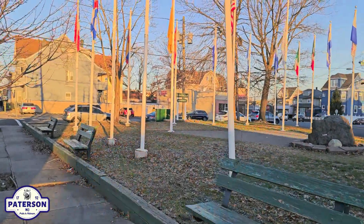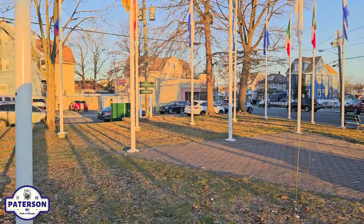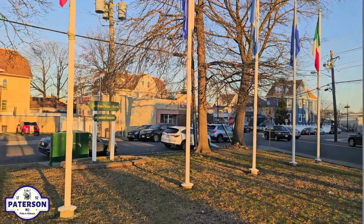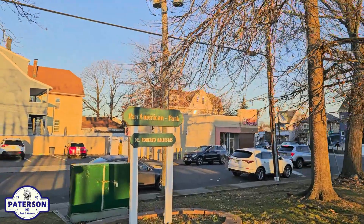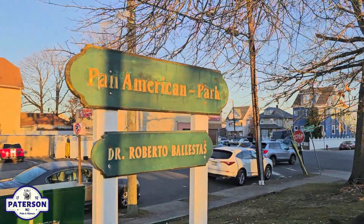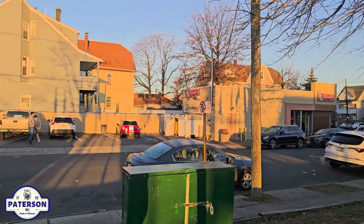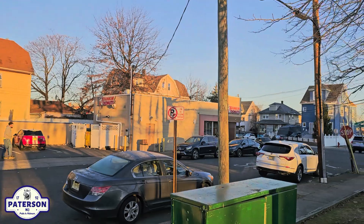Let's check this location out. Small little oasis here on Market Street. This is called Pan American Park, Dr. Roberto Balestas. I haven't Googled the name, so I'm not sure who that is. Let me pan you around — you've got a Dunkin' Donuts right there.